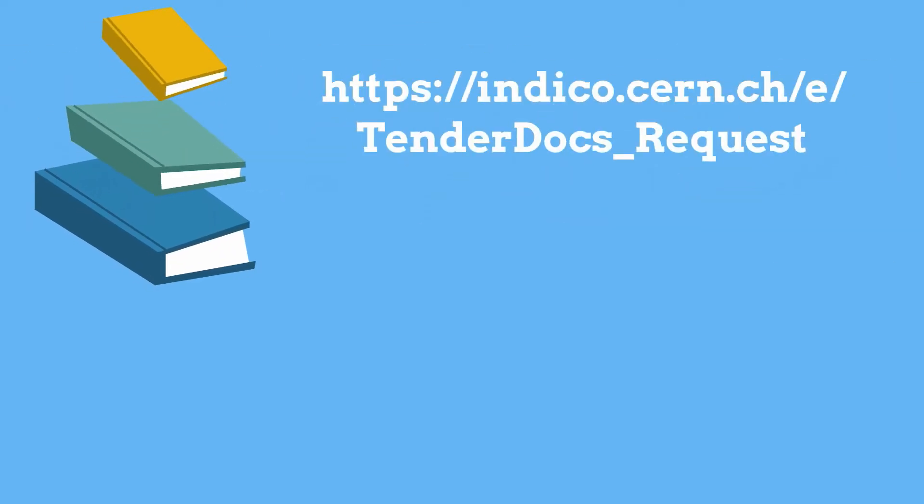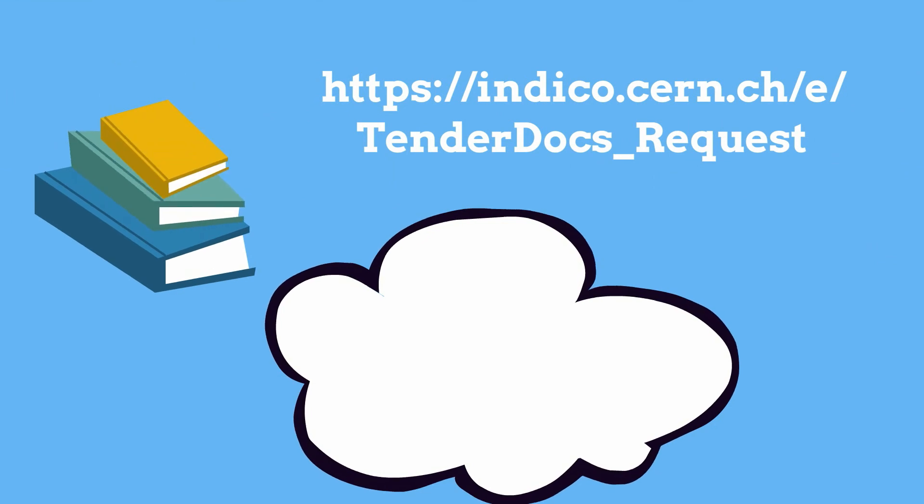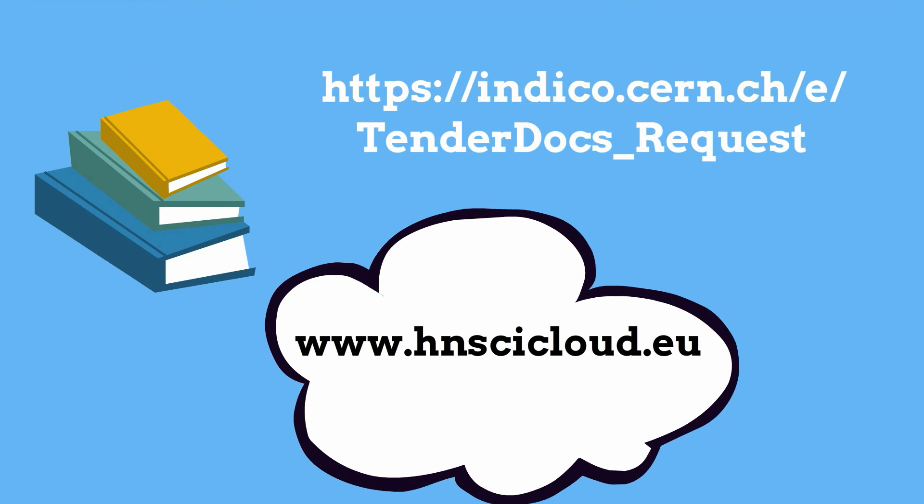Apply now for the Helix Nebula Science Cloud Tender. All the tender documents are available at this address. For more information visit www.hnsccloud.eu.